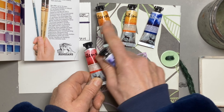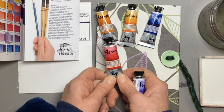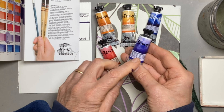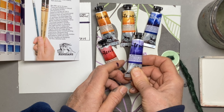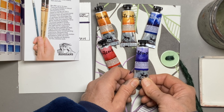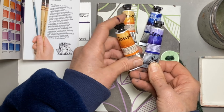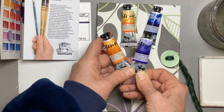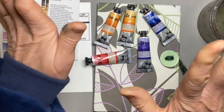I wanted a red so that I vaguely had three primaries, so I went for a quin red and then ultramarine blue. It's a bit of a boring colour to choose but it is so useful, and of course burnt sienna and ultramarine blue is a really versatile mix. So that's why I chose them.